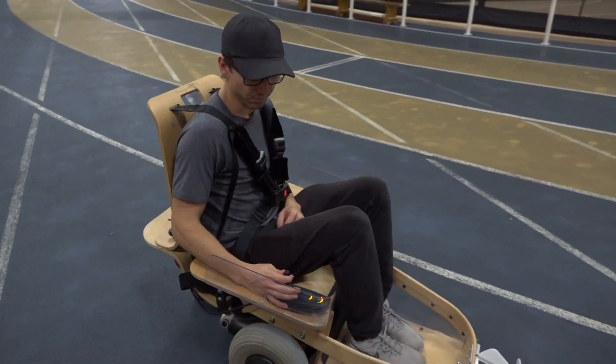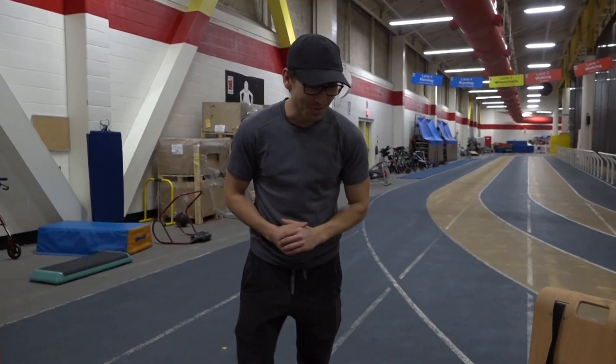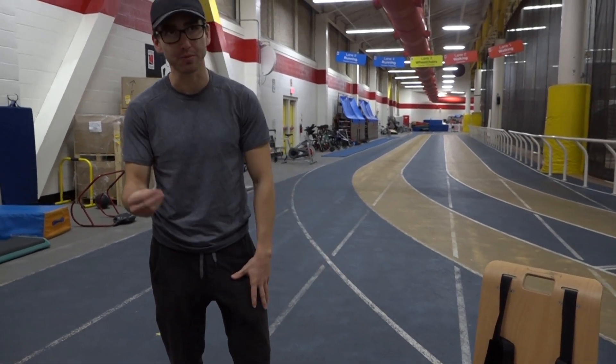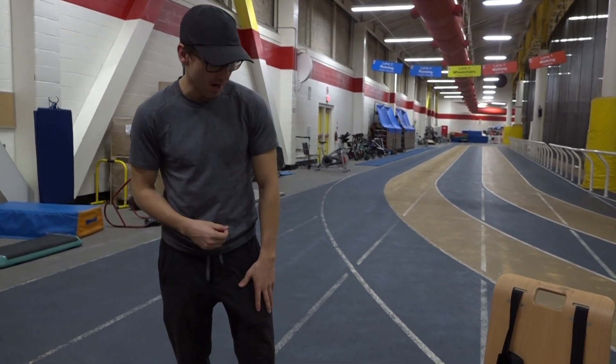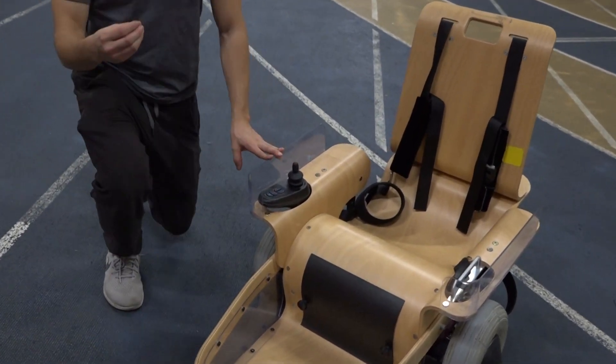I wanted to know more about the contraption behind Volt hockey. Here's what Zach had to say. The Volt hockey chair, as you can see, has the same features as a power wheelchair. The joystick is the main way of operating the chair.